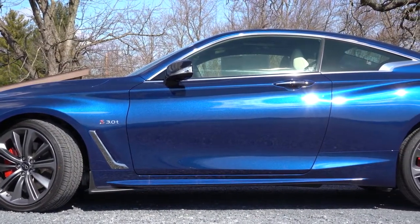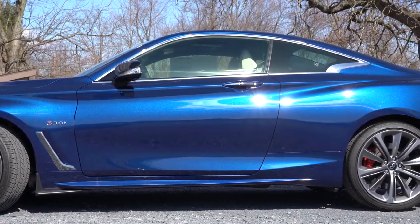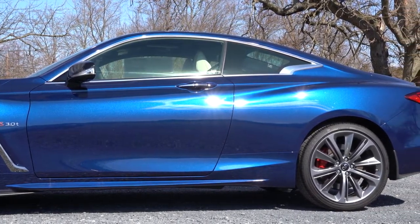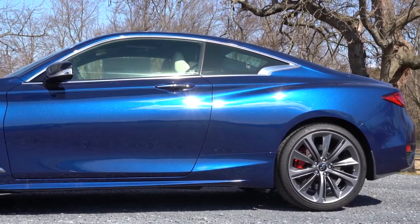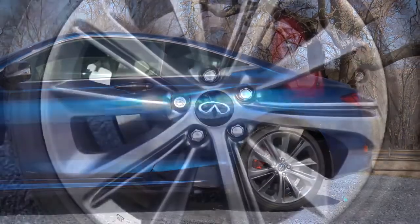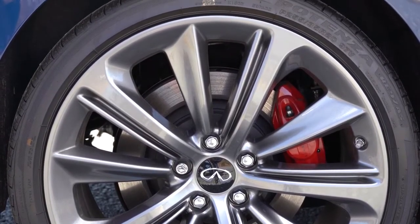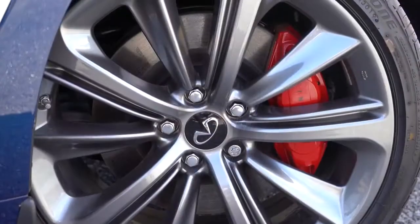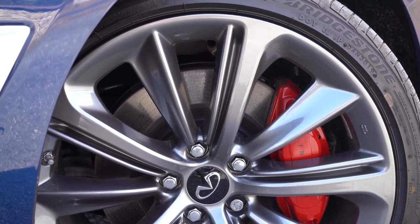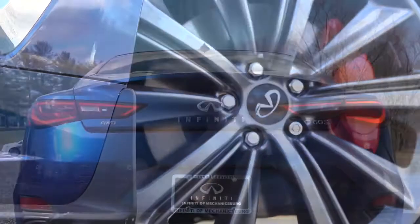Taking a look at the wheel setup: 20x9 inches up front and 20x9.5-inch aluminum alloys for the rear-wheel drive configuration — one frustration with that setup is you can't rotate the tires, but it is a cool drift car. With the all-wheel drive setup you can rotate the tires. That's a 20-inch non-staggered aluminum alloy setup with summer tires for rear-wheel drive and all-season performance tires for all-wheel drive. There was no loss of grip whatsoever during acceleration — tires are definitely on point.